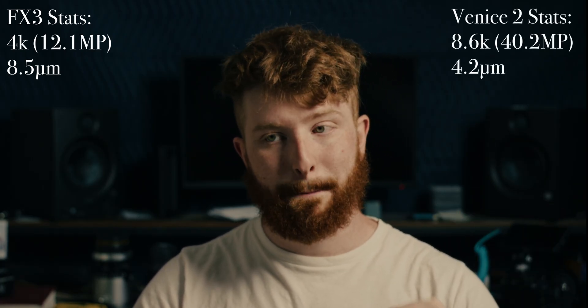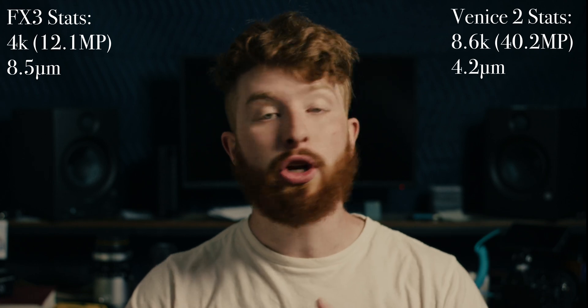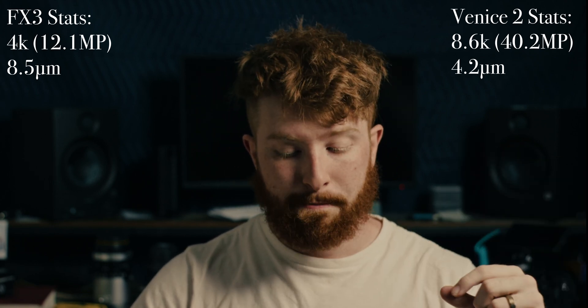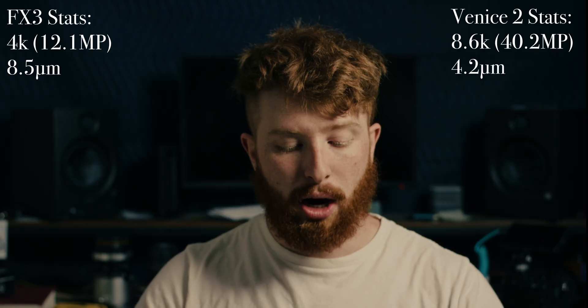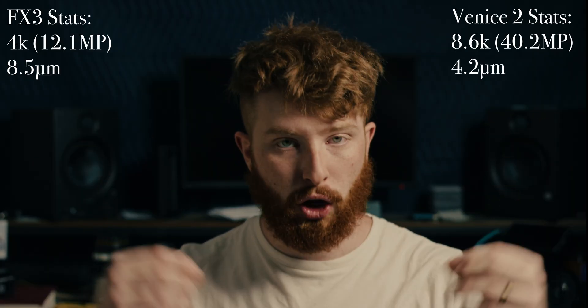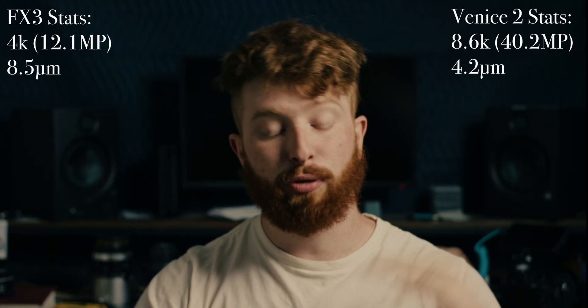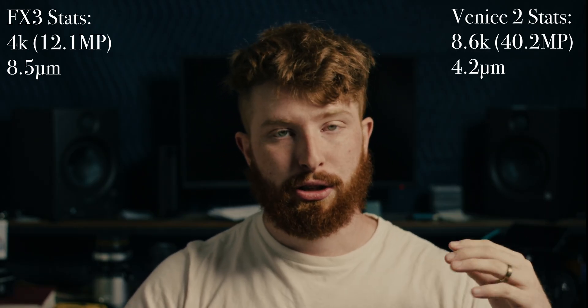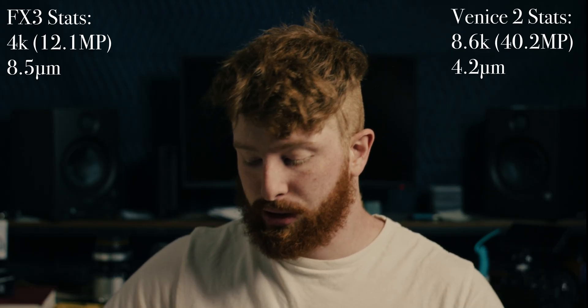The FX3's pixel pitch is about 8.5 microns. What about the Venice 2? The 8K variant has a pixel pitch of 4.17 microns — about half. You might think that makes them comparable in terms of resolution and pixel pitch, but not at all. We have to apply a square law — resolution is not a linear scale. The FX3 is a 12.1 megapixel sensor, while the Venice 2 8.6K is 40.2 megapixels.